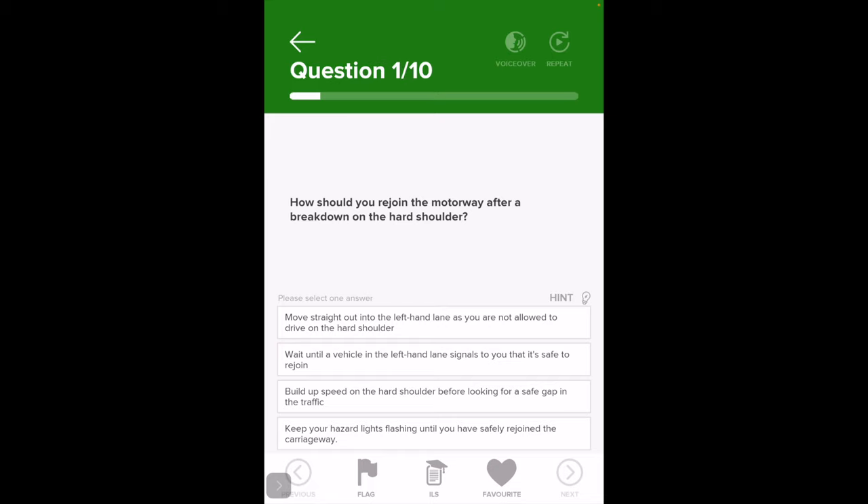Do you move straight out into the left lane? You're not allowed to drive on the hard shoulder — that would be dangerous if someone suddenly pulls out in front of traffic doing 70. Wait until vehicles signal it's safe? That's never going to happen. Build up your speed on the hard shoulder before looking for a safe gap to join traffic — that's the correct answer.